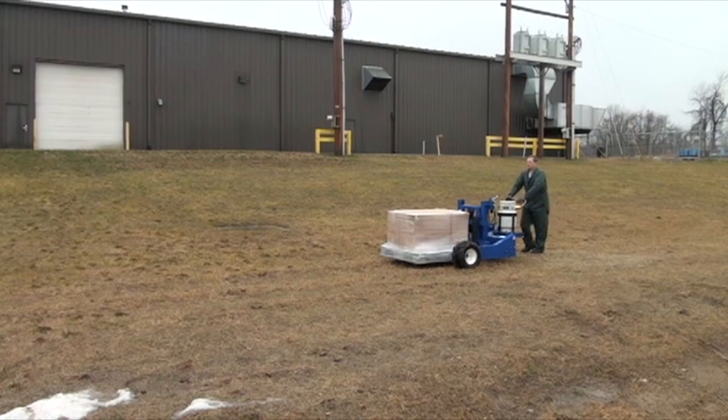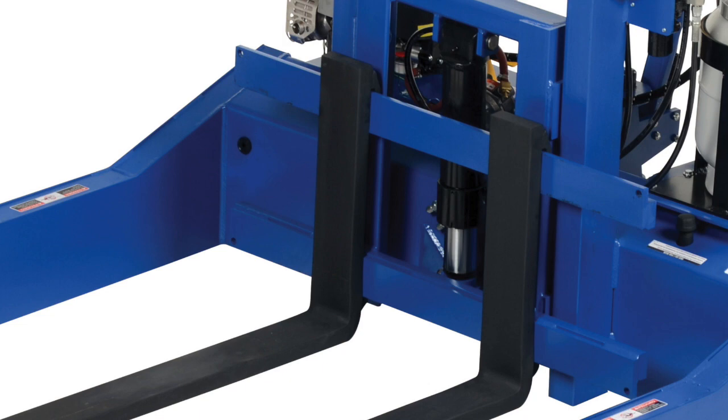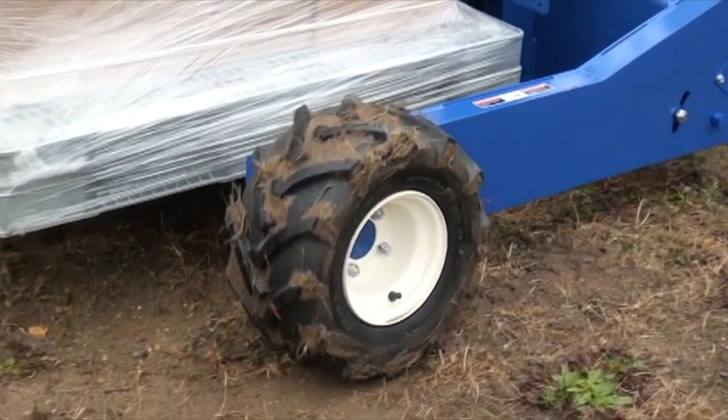The approximate walking speed is 3 miles per hour. The usable width between outriggers is 52 inches and the forks adjust from 8 to 36 inches. The steer wheels are 13 inch diameter by 4 inch wide each.